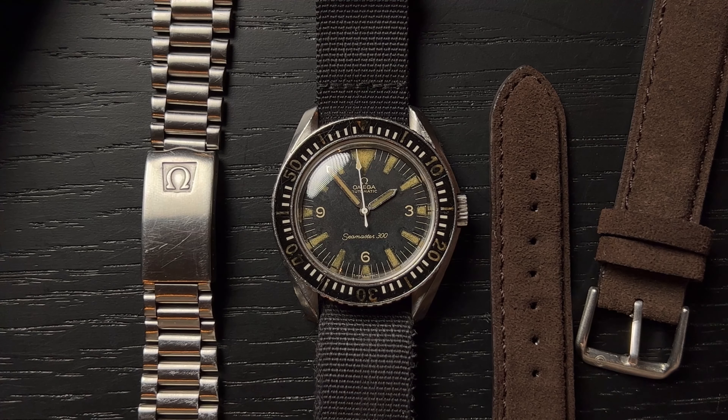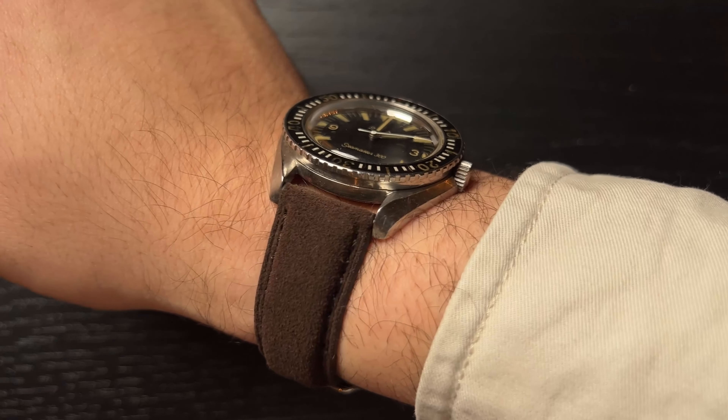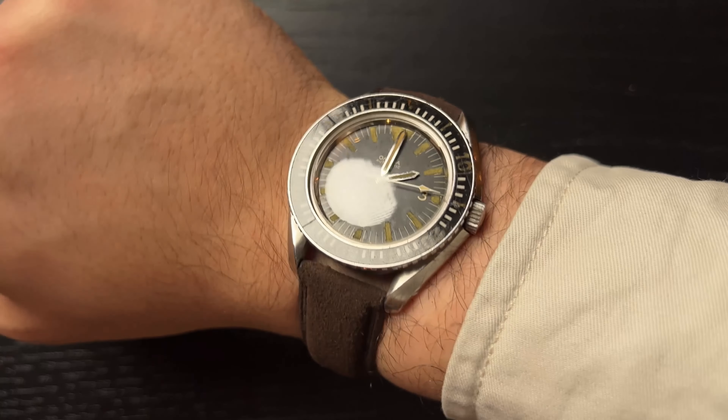The Seamaster line itself is probably one of the best known watches out there, similar to the Rolex Datejust. With its history going back all the way to the 1950s and its importance in both the James Bond franchise and the British Royal Navy, you can understand why the Seamaster line is just so popular.